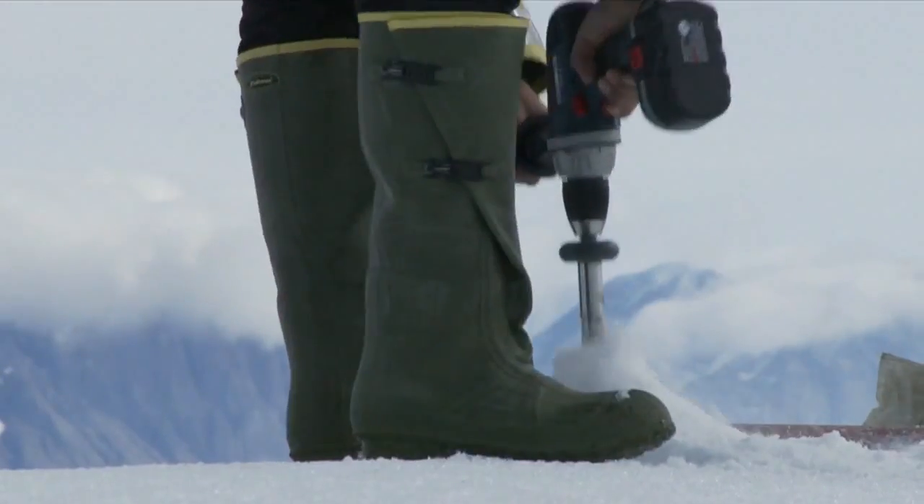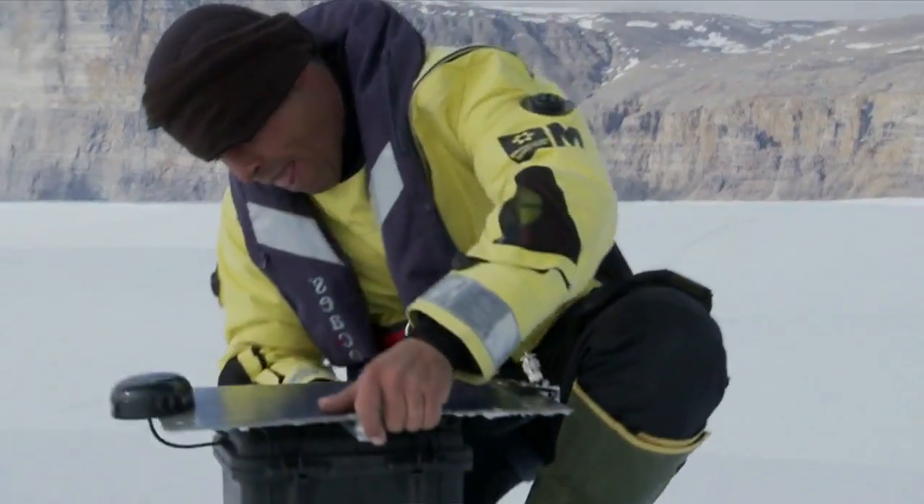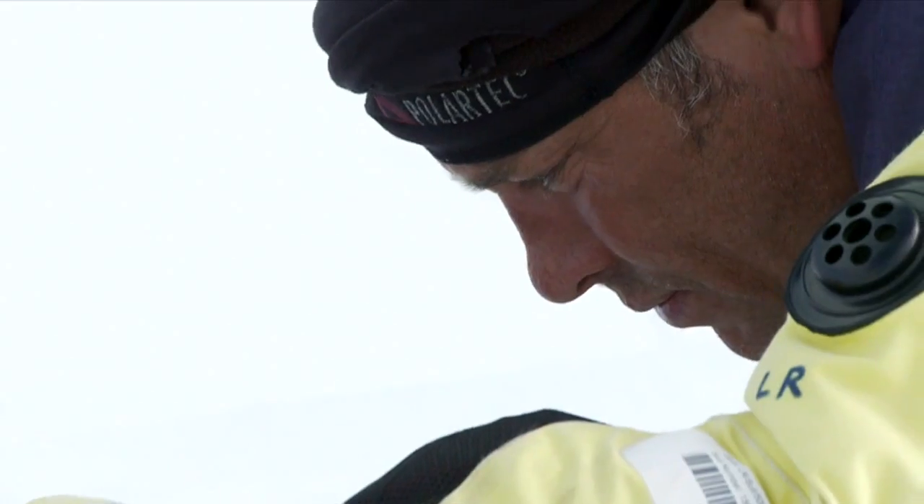The scientists have deployed a network of GPS units across the glacier to record how each vast area of ice pushes and pulls upon the ones next to it, creating large cracks.